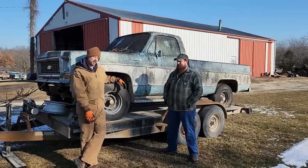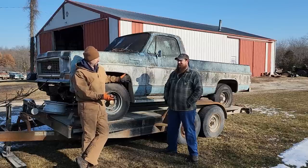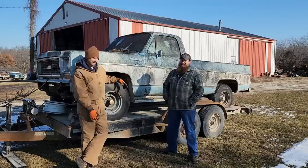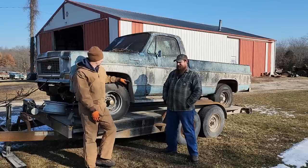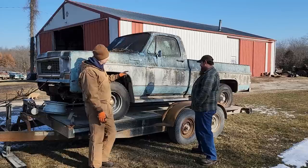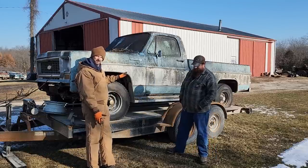Now the truck isn't mine, it's actually Aaron's. He had it given to him - I'm kind of disappointed that you didn't find a way to make the guy pay you to take it. Let's take a look at the candidate here and see what we're talking about. As you can see it has a nice mossy cover all over it. We figure based on the license plate, it hasn't been on the road in 19 years.